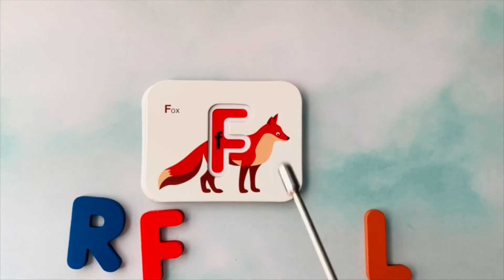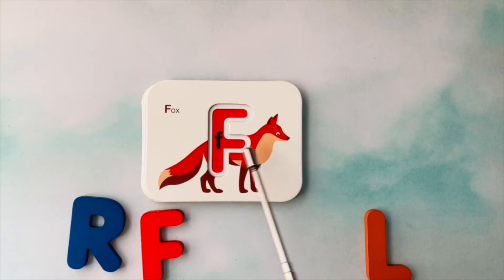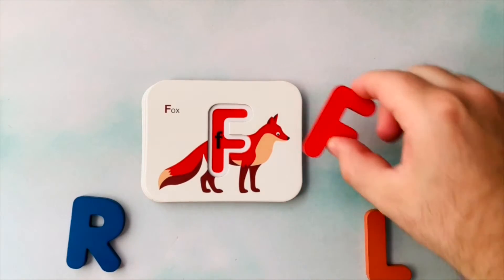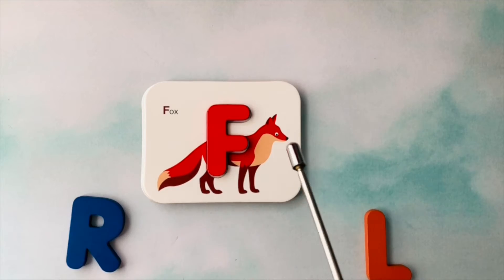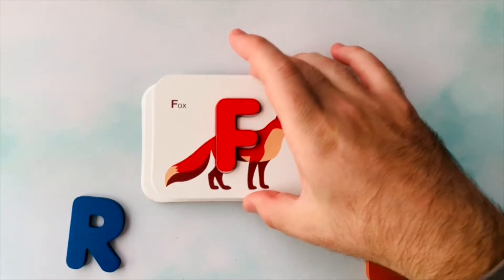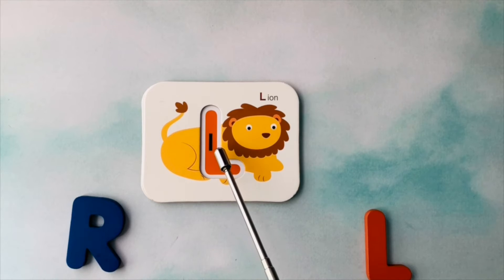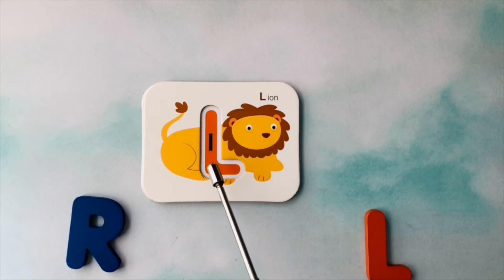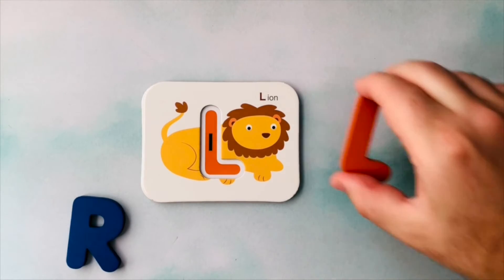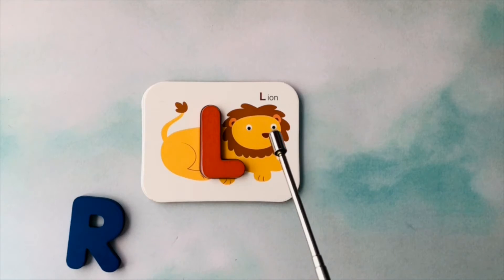This is a fox. Fox starts with the letter F. This is the letter F. F is for fox. This is a lion. Lion starts with the letter L. This is the letter L. L is for lion.